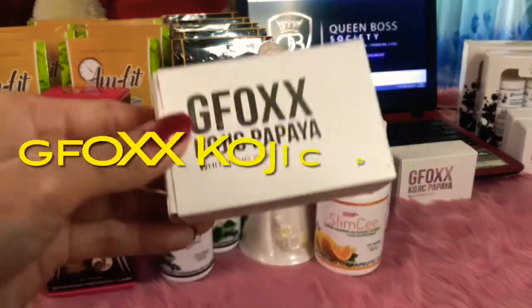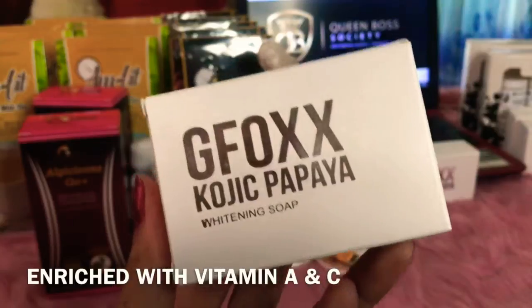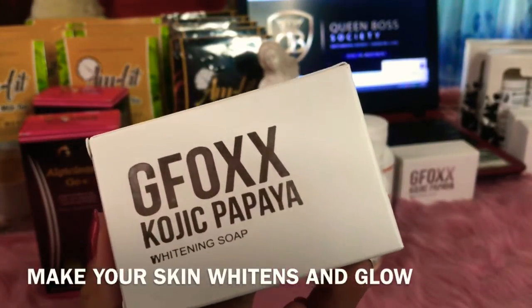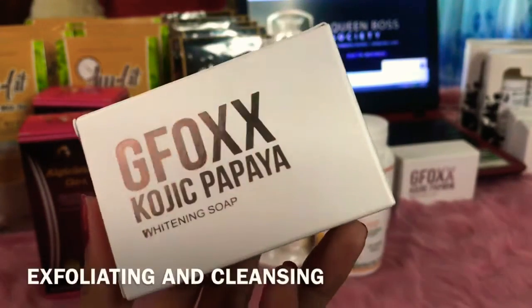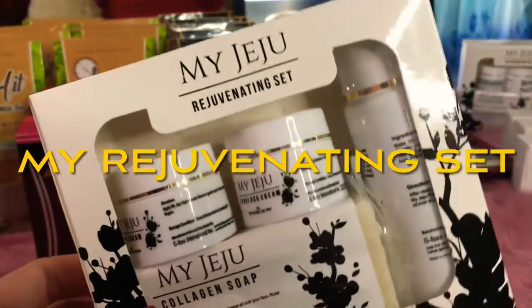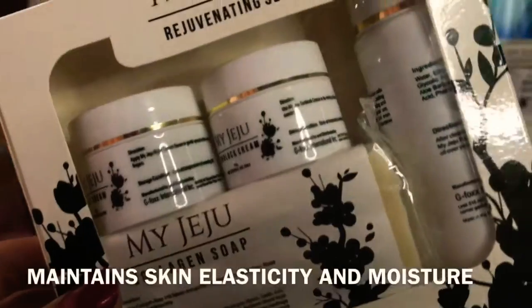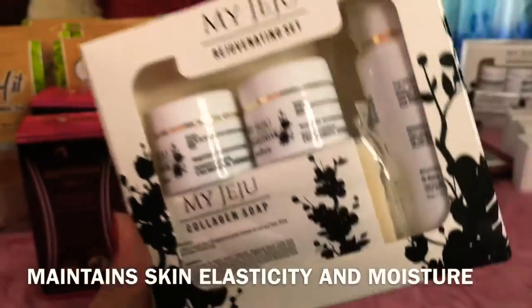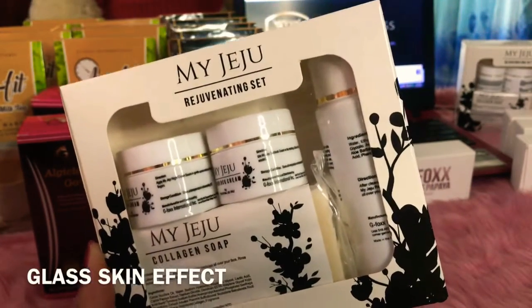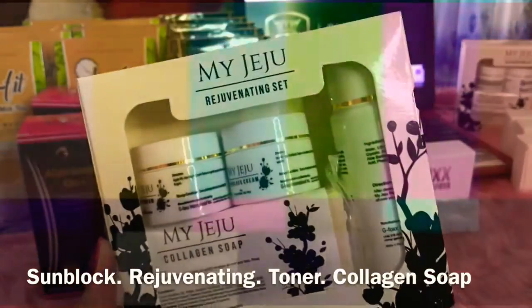Next product is our GFOX Kojic Papaya. What is in our Kojic Papaya? It's enriched with Vitamin A and C, makes your skin whiten and glow, and it exfoliates and cleanses. The next is My Jiju Rejuvenating Set — it maintains skin elasticity and moisture, gives a glass skin effect, and it has sunblock, toner, rejuvenating cream, and collagen soap.